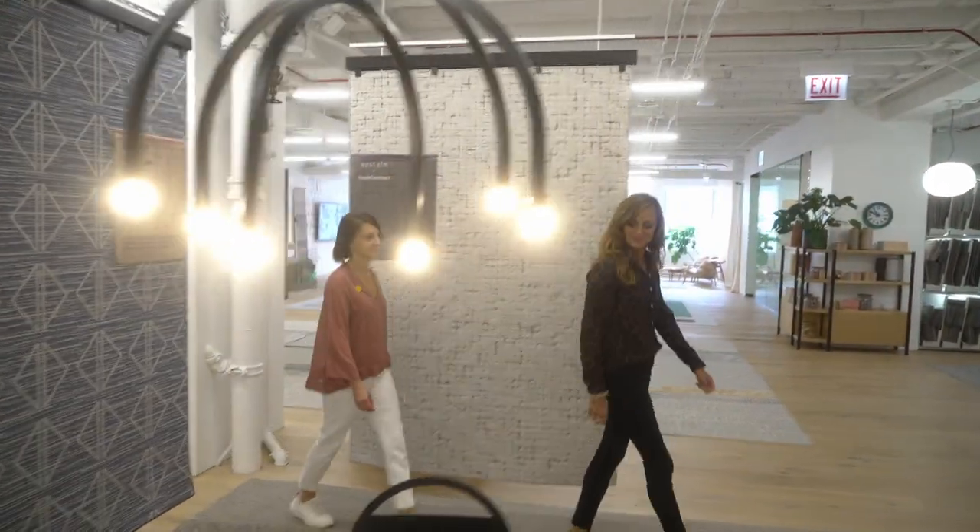The warmth and residential feel of this collection gives designers and our clients a great ability to bring home into the workplace.